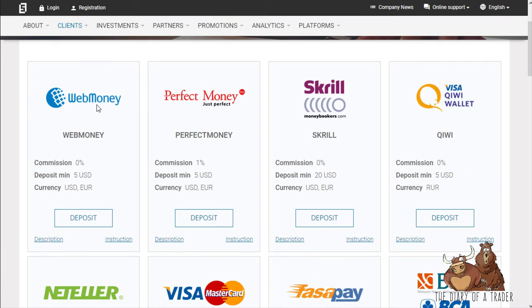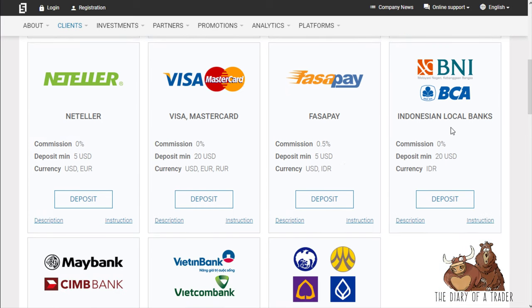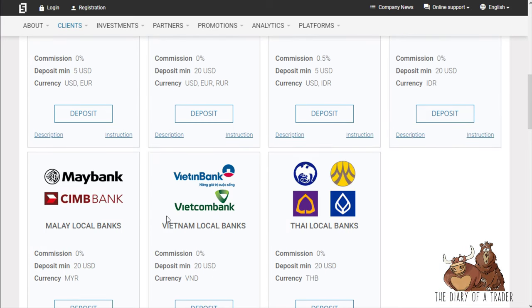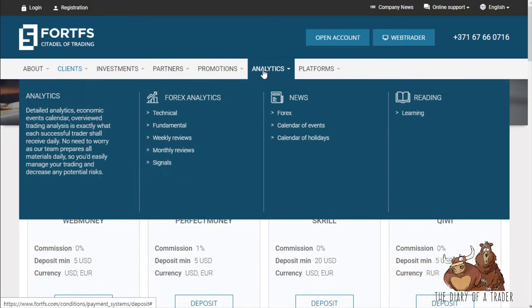You can look at the deposit options and see all the usual suspects: Kiwi wallets, Perfect Money, WebMoney, Neteller, credit cards, FasaPay, and some Indonesian, Malaysian, Vietnamese, and Thai local banks are offered.